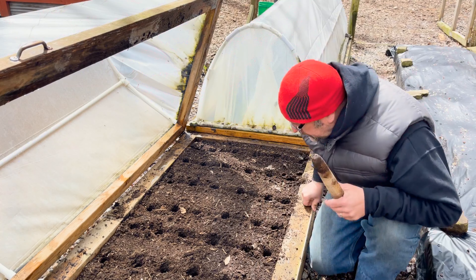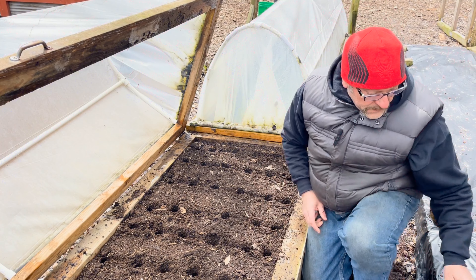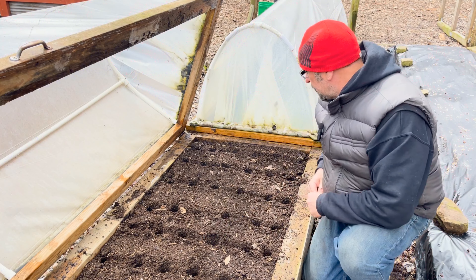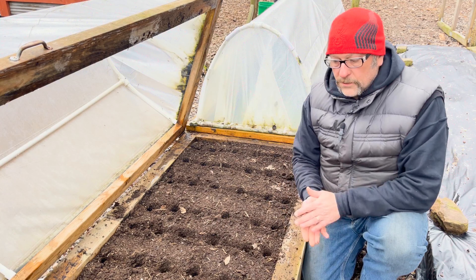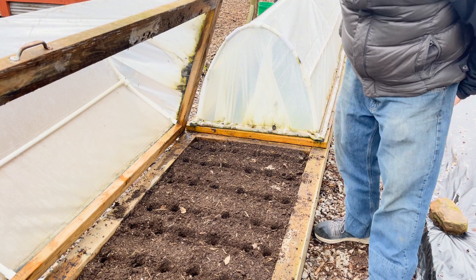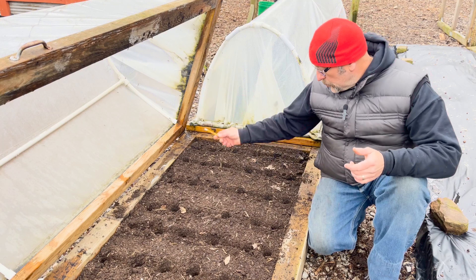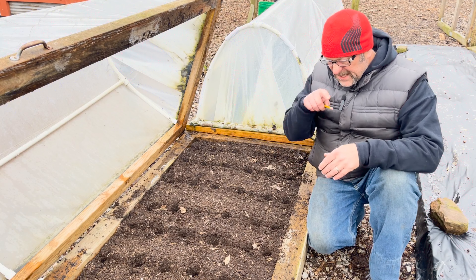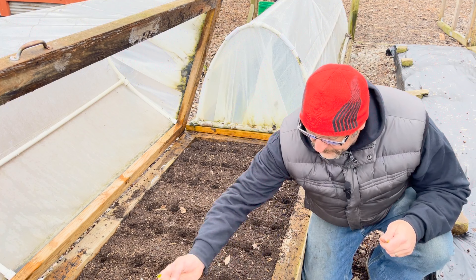I have my tray of multi-sown beets, just like Charles Dowding has shown us all to do. I definitely think they're big enough to go in. I have my new dibber that I made — I'm unsure how it's going to work with the really small cells, but I should have 36 cells, all multi-sown. I'm going to plop a couple in, bring the camera in, and show you how I'm doing it. Let me get some lines drawn in.